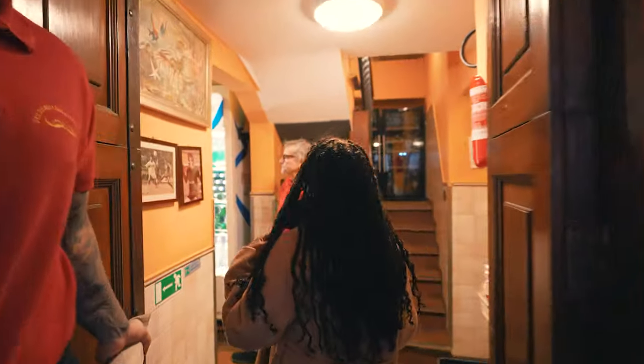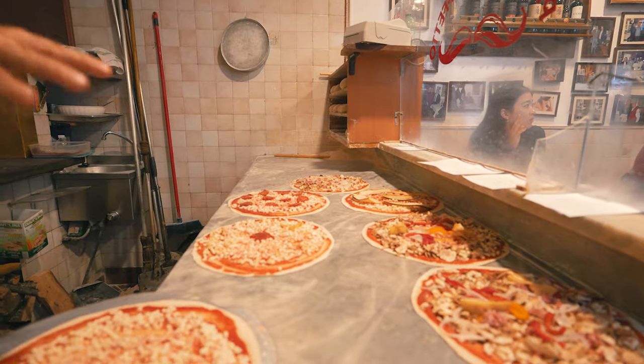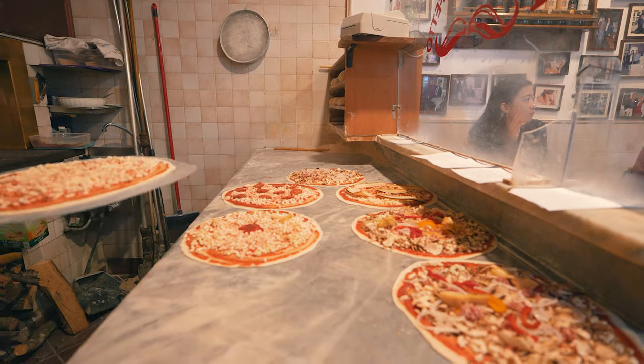I've been coming here since I was a little kid and I love it. They serve the classic thin-crust Roman pizza. We ordered a pizza with tuna and onions. I know it's a particular mix of flavors — not everybody likes it — but honestly in Rome they do it a lot, and I'm very happy when I'm back here so that I can have it again.